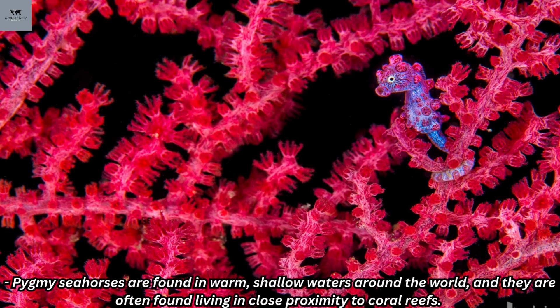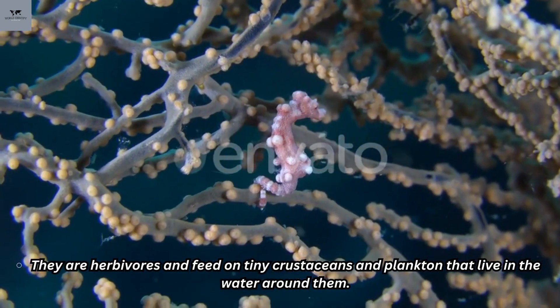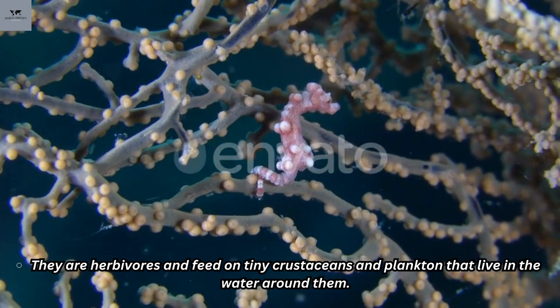Pygmy seahorses are found in warm, shallow waters around the world, and they are often found living in close proximity to coral reefs. They feed on tiny crustaceans and plankton that live in the water around them.